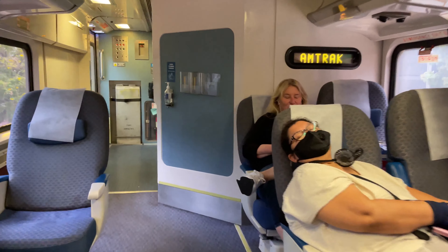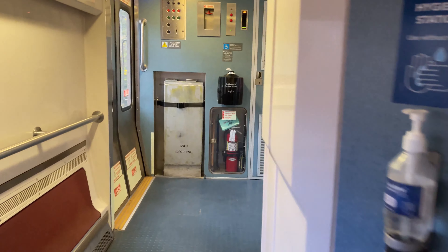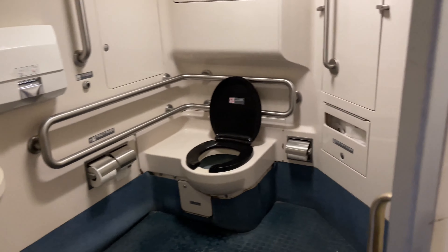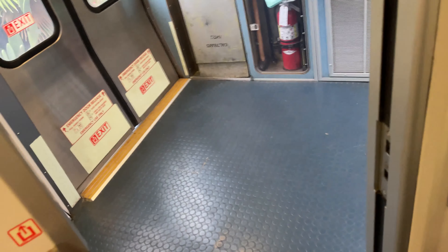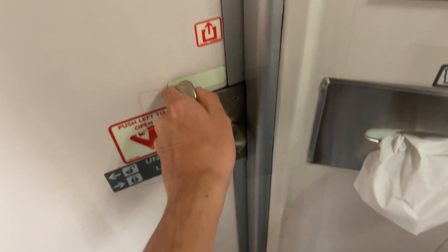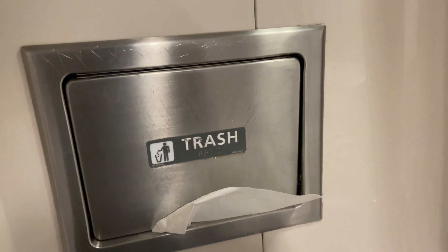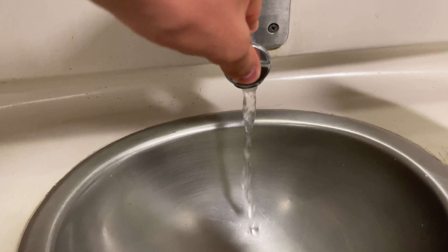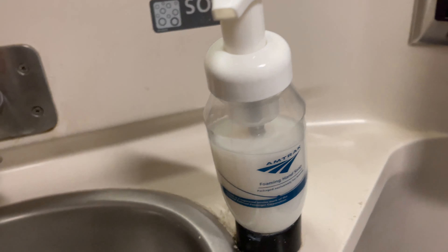Now let's take a look at the downstairs accessible toilet. The door is massive, allowing for easy access to people with disabilities, although it did require a bit of force to close. Overall, the bathroom was very clean, and there's a ton of space to move around for those who need it. There were plenty of tissues and paper towels, and the sink and dryer were both working well — overall, a very nice bathroom.